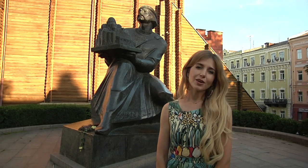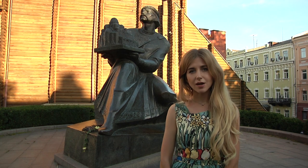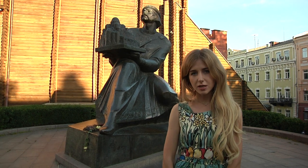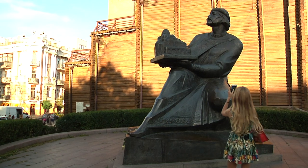In the park near the Golden Gate, here is a monument for one of the famous princesses of the ancient Kyiv — to Yaroslav the Wise. He was the one who built Golden Gate as well.